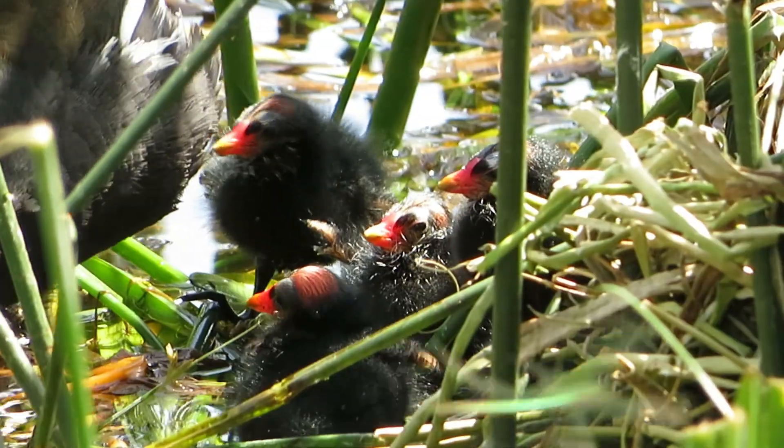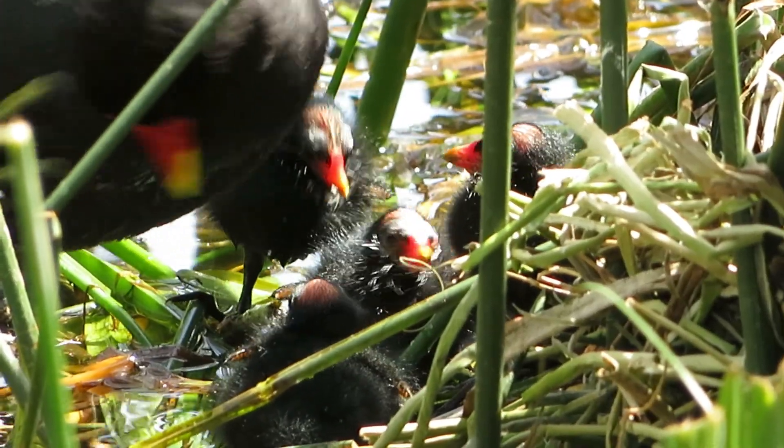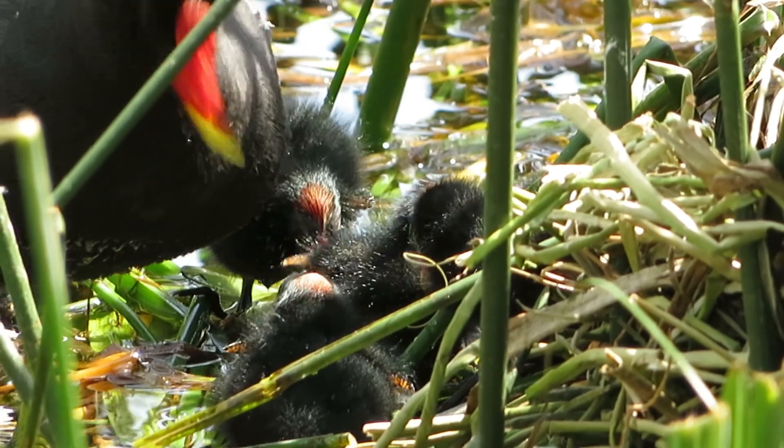That's right — another egg! This means this will be a brood of five, which is quite a common number, and it's always better to have more eggs than less. Oh, that's so cute!